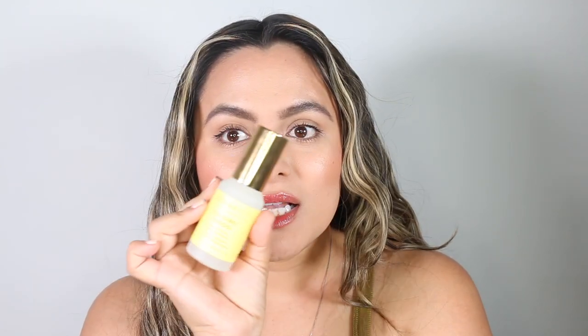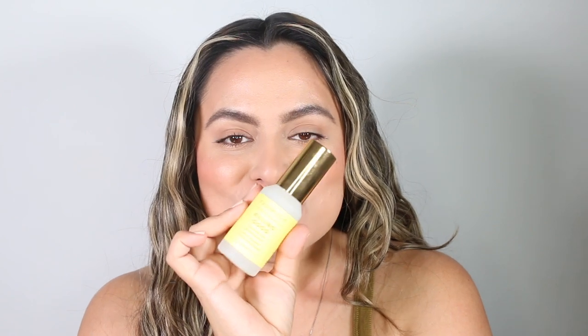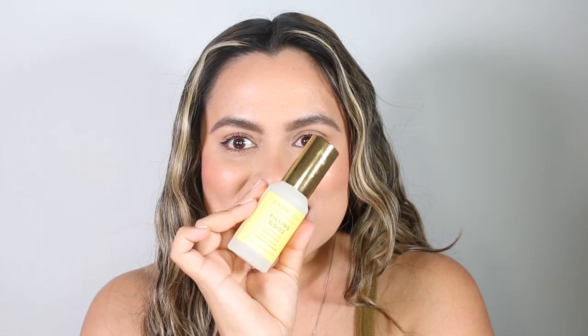Hello everyone and welcome back to my channel. In today's video, we are reviewing the Pharmacy Filling Good Hyaluronic Acid Plumping Serum, which looks like this. Before we begin, I'd love to welcome everyone who has recently subscribed. My name is Nadia and I am a licensed esthetician who loves to test and review skincare products.